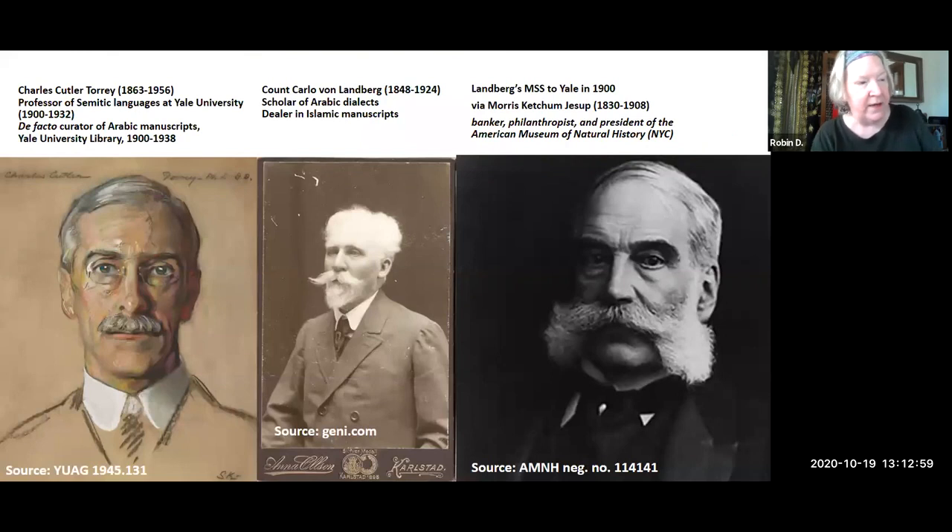In 1900, thanks to connections between Yale professor of Semitic languages Charles Cutler Torrey and the independent Swedish scholar Count Carlo Landberg, and enabled by the philanthropy of banker and financier Morris Ketchum Jessup, Yale was able to obtain a collection of 842 manuscripts, bringing Yale's total collection to more than 1,000 items. But the Ottoman Turkish component of this was still quite small. We reached 1,000 in 1900, and then in 1901 Princeton got a great big collection — so they beat us pretty quick.